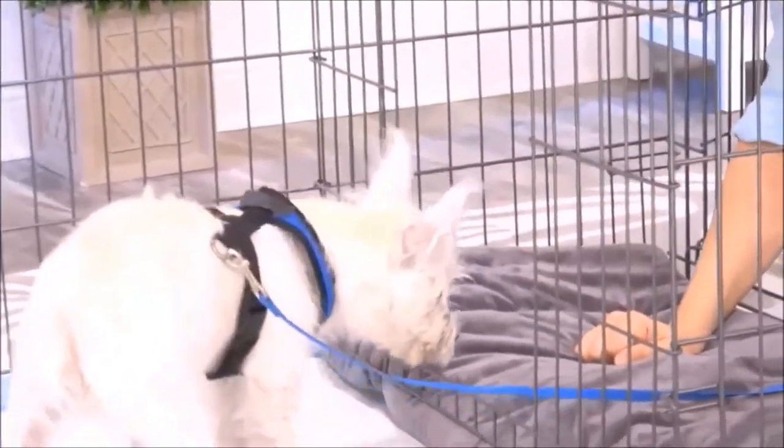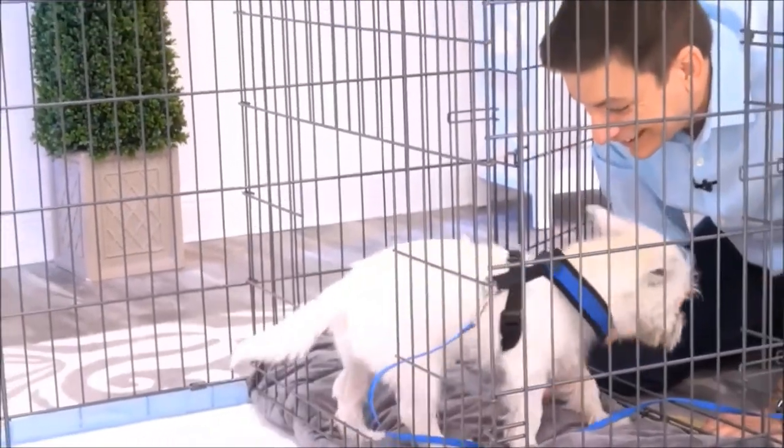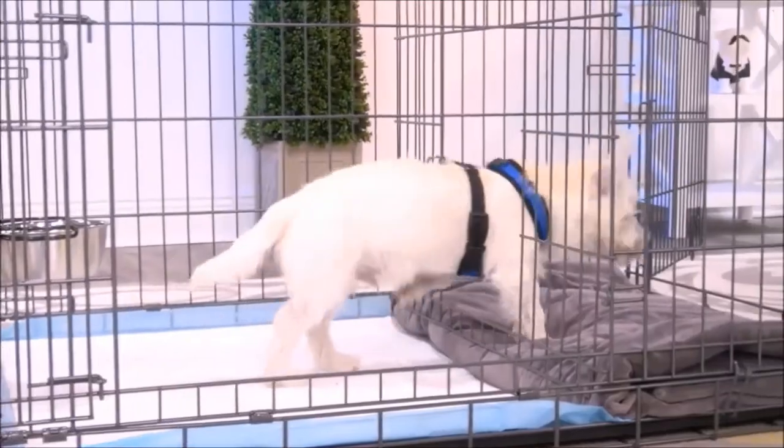This isn't just for puppies, either. You can use this for adult dogs who are being potty trained. Another way to use this, too, is as an alternative bathroom for your dog. For times when the weather is really bad, you'll have a different place for them to go.